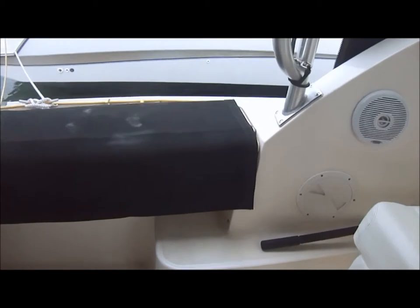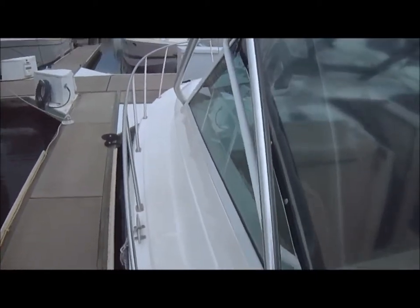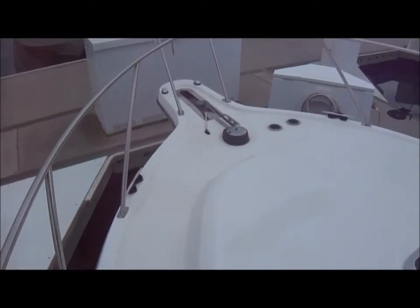To access the bow, as you can see we have a built-in step right here. Easy to grab hardtop rail. Nice wide walk around, great for access to the foredeck under any and all conditions.